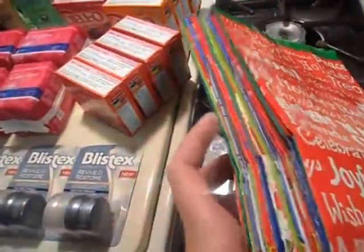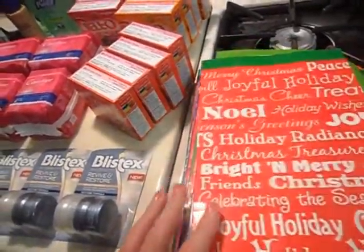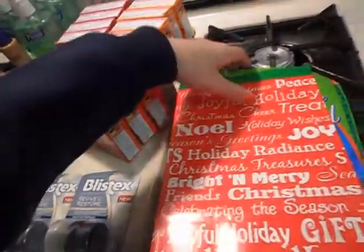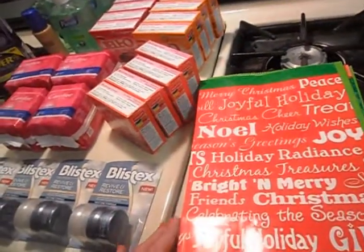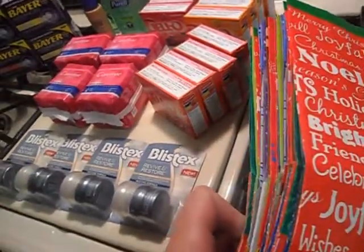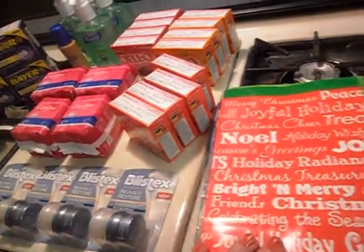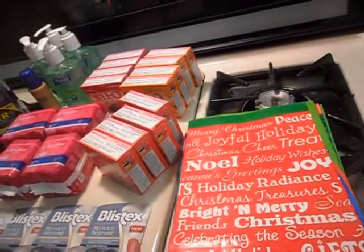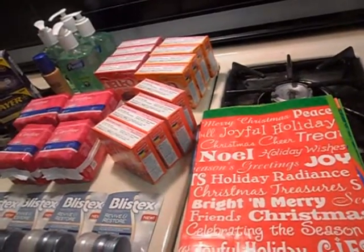The last deal was on these holiday gift bags. I got $10 in one transaction and $10 in another transaction — 20 of them for $2. This is a great deal, great for if you guys take lunches or just as little Christmas gift bags. I have a little idea I want to do for some Christmas stuff and use these.